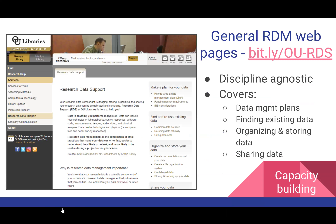Another thing I did under capacity building was to create general RDM web pages — there's a bit.ly link if you want to take a look. These web pages are meant to be discipline-agnostic and a general introduction to Research Data Support and a few topics within RDM. They're not meant to be exhaustive — it's a very high-level overview so people can get a general idea of what research data support can do and how it can be implemented into their research workflows.